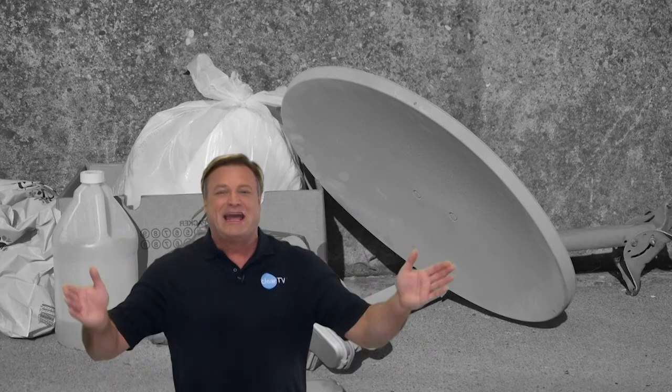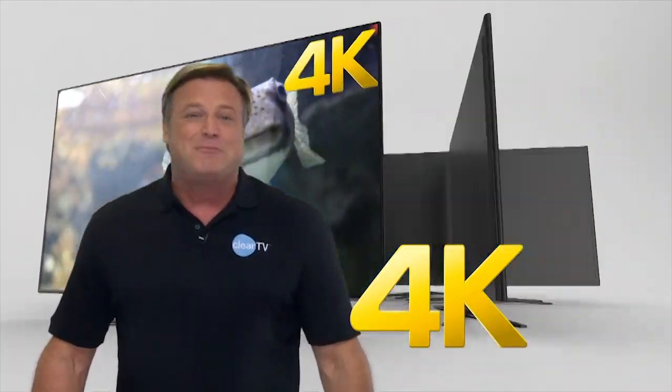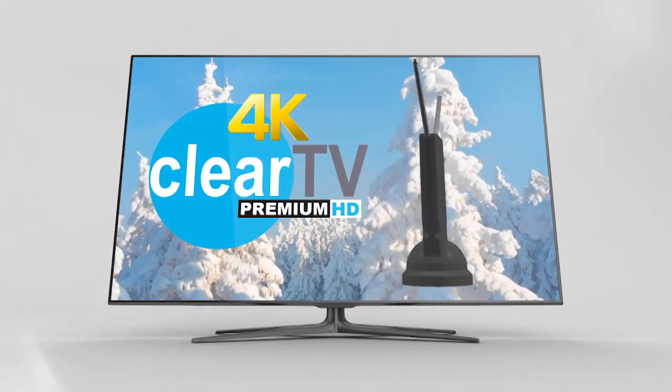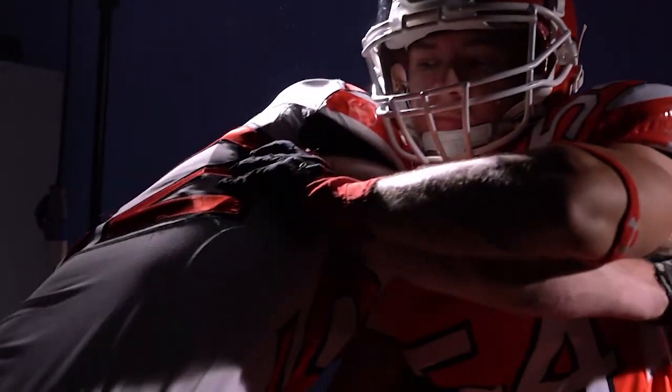Well, it's time to say goodbye to the cable guy, because now you can watch 4K Ultra HD broadcast TV for free. Introducing Clear TV's new 4K Ultra HD design, the Premium HD. Just plug it into your TV and start watching for free.